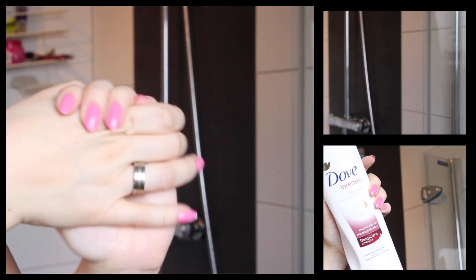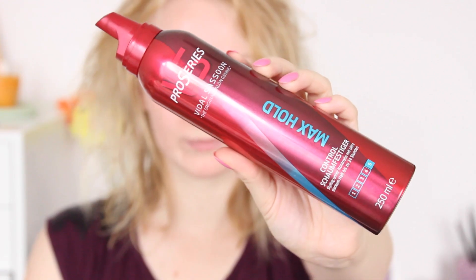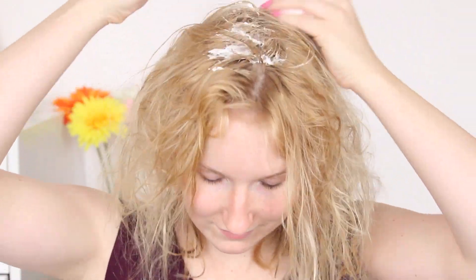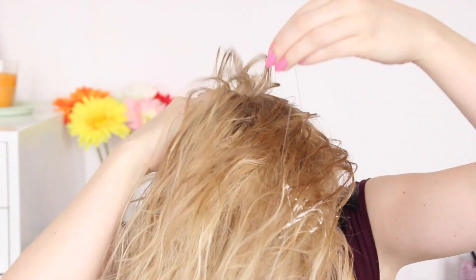After showering, I do my hair first because it gets very knotted when I don't use a treatment or conditioner. First I take my favorite foam styler from Vela Pro Series and apply it to my roots for more volume. Then I take my Balea Feuchtigkeits Haar Milch and put it in my lengths.